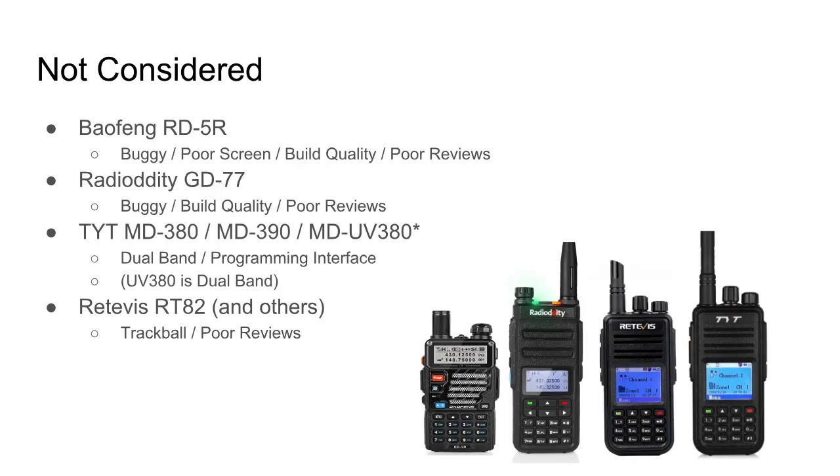There are a number of radios I'm not considering for various reasons. The first is the Baofeng RD5R. From my research, it's buggy, has a poor monochrome screen with little information, and gets poor reviews around build quality. Some people give it glowing reviews, but reviewers with a solid history of reviewing don't rate it well. I'm a Baofeng enthusiast in the analog world, but for digital I'd rather spend a little more for quality — I want one radio that lasts and has capability, and I just don't see that in the RD5R.